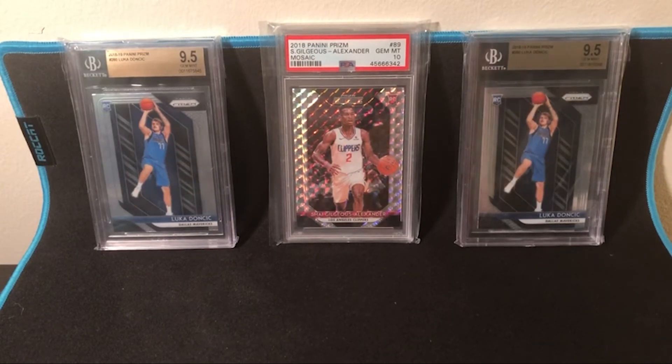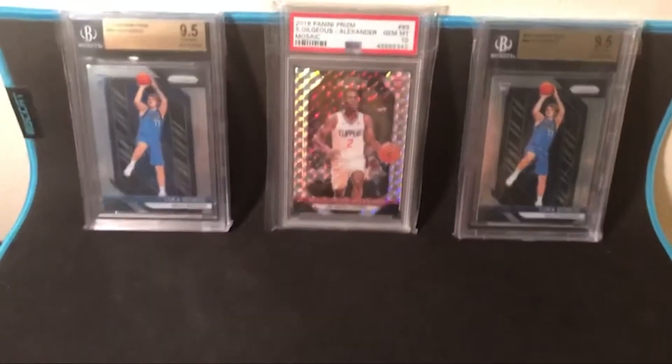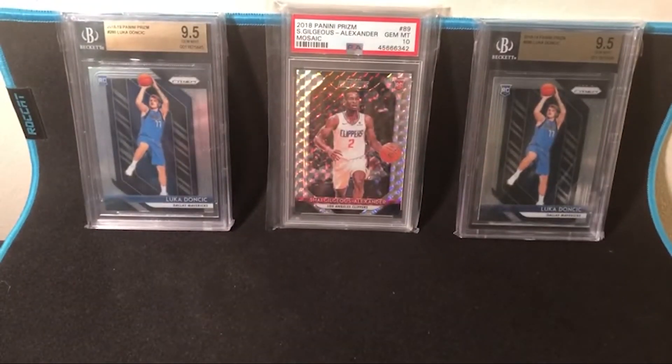Just to address the cards in the back - those are really the only graded cards I have. The Luka I got together and the Shea I got alone. I really like those cards, they're probably some of my favorites. Graded cards in general just look sick. I'm really excited to get some more. I'm getting used to the tripod with my phone on it - it's in a kind of cumbersome position.